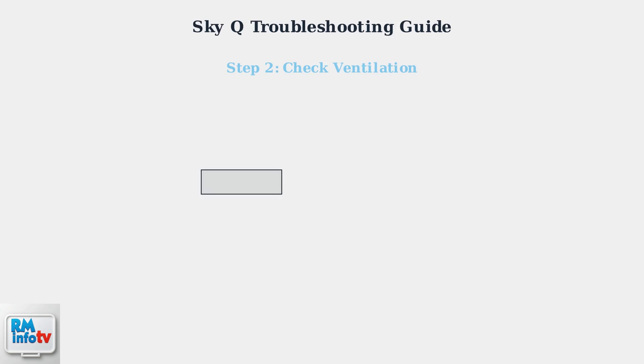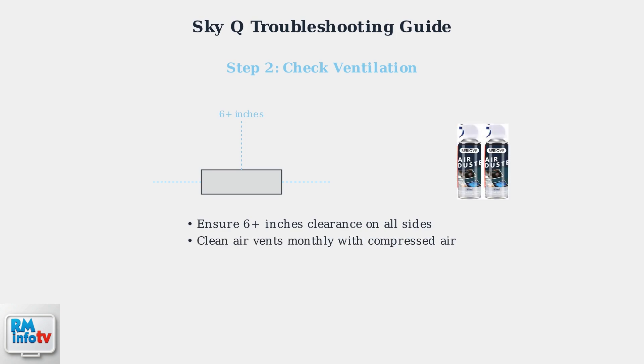Overheating is the leading cause of SkyQ power issues. Your box needs proper ventilation to prevent automatic shutdowns triggered by internal temperature sensors. Maintain at least 6 inches of clearance around all sides of your SkyQ box to allow proper airflow. Clean the air vents monthly using compressed air to remove dust buildup, as dust accumulation significantly reduces cooling efficiency. If your SkyQ box is in an enclosed cabinet or entertainment center, consider relocating it to an open area with better airflow.